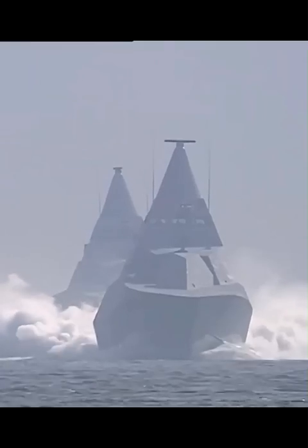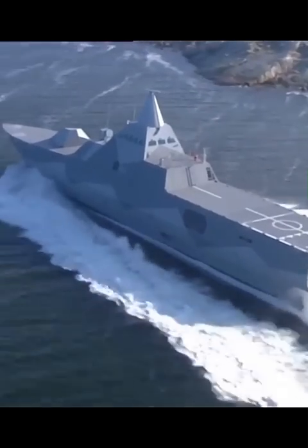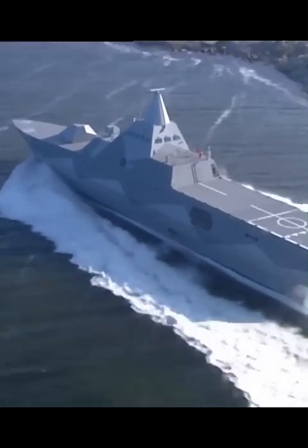However, its tower is also made of radio-absorbing materials, and these features provided the ship with low radar visibility. Instead of classical propellers, water cannons are used on the ship, which increase its maneuverability and reduce noise levels.